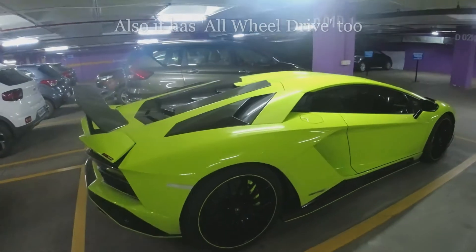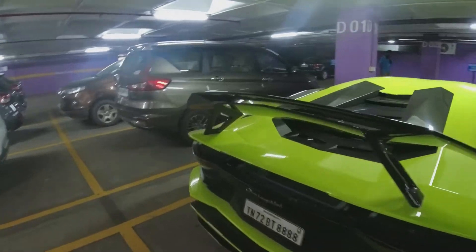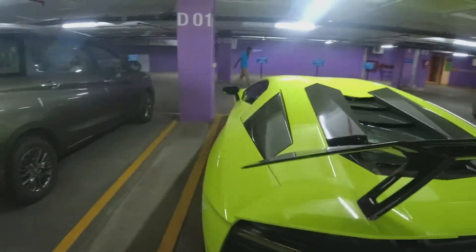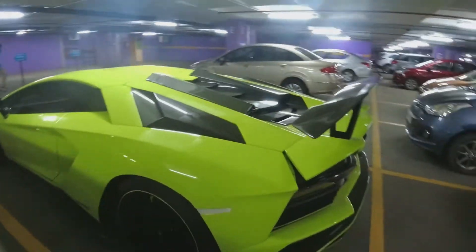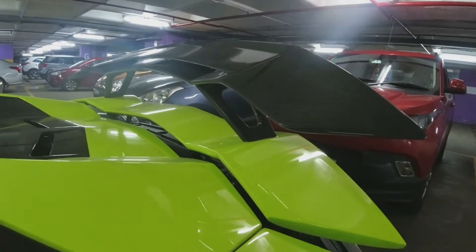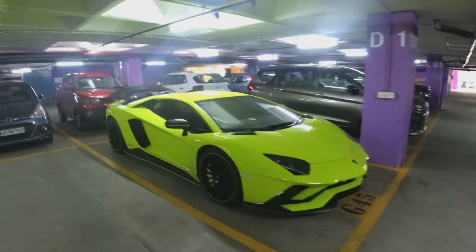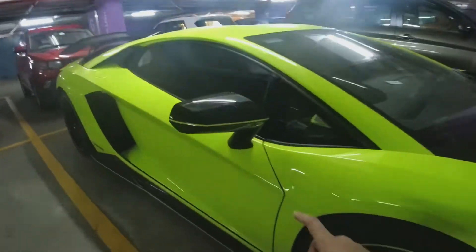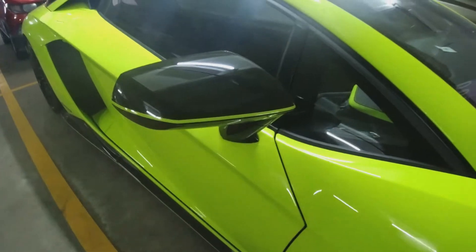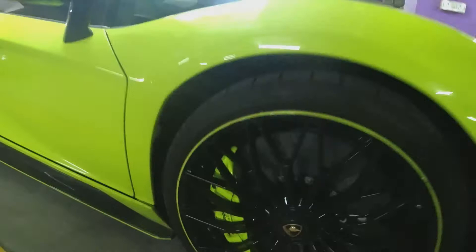As you can see, those are big wheels. I like how there are detailings like this line over here which matches the paint color of the car, and also the brake calipers with the same shade of the car.